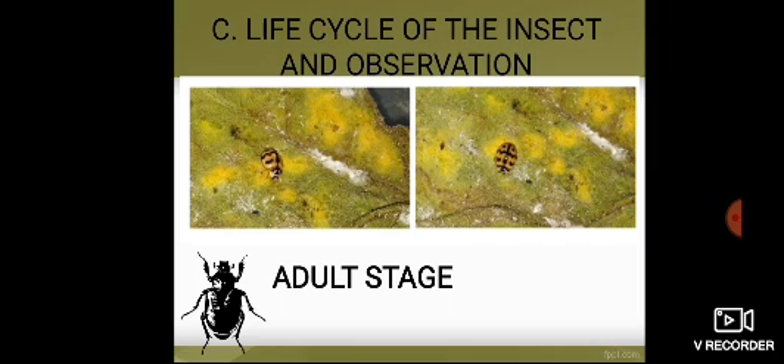Adult Stage — Life cycle of the insect and my observation. These ladybird adults are oval, may range in length about 1 mm. The females I collected are larger than the males. As we can see in the picture, they are brightly colored. I also cut some leaves and put them together with the ladybugs into the container.